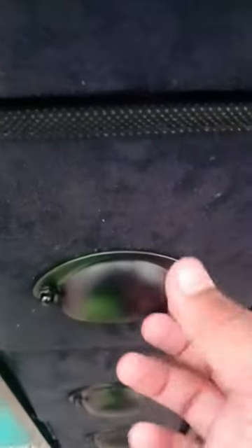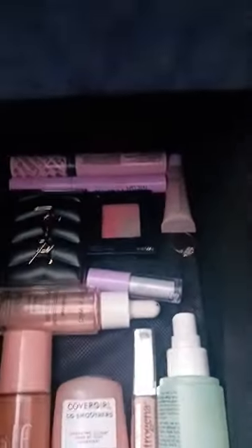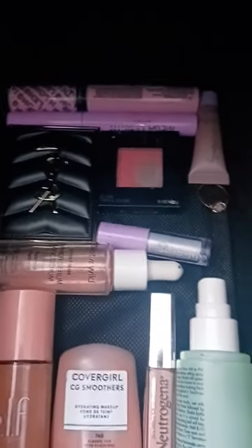In the second drawer there's makeup — it's like primer, blush, mascara, stuff like that. Come to part two to see the rest.